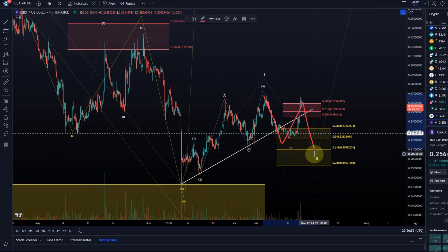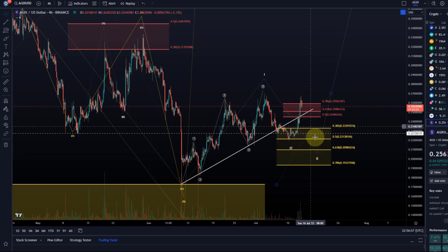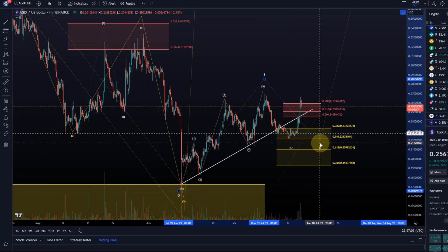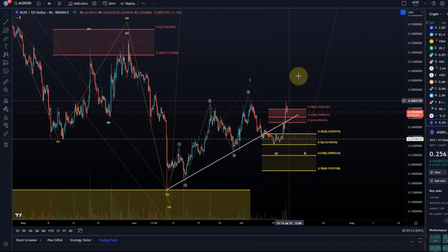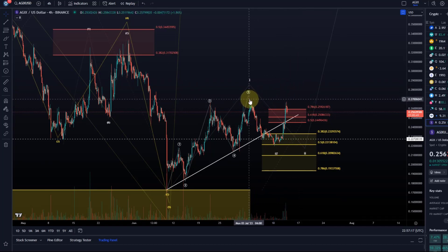If price comes back into the yellow area, it might be another pullback setup. We need to keep options open a little bit — I cannot call that the low is complete. On the LINK chart, for example, I'm more confident because price has moved above resistance and actually broke significantly above the wave one high. Here we just need a bit of patience.